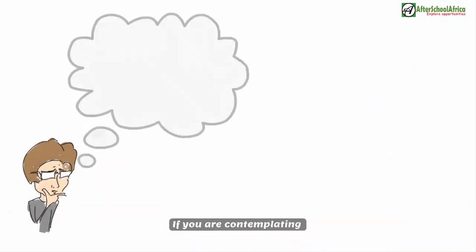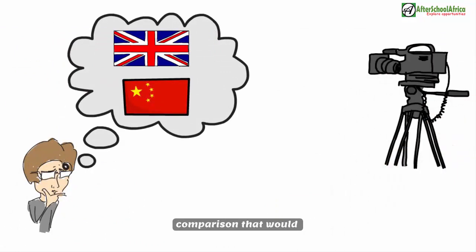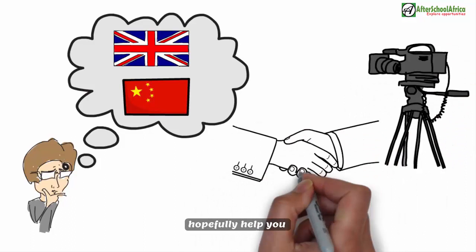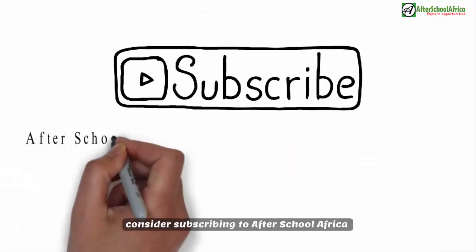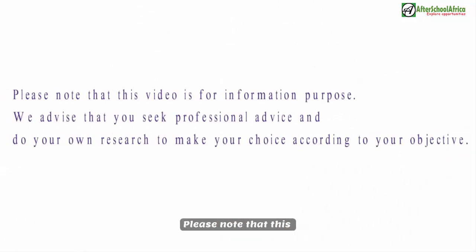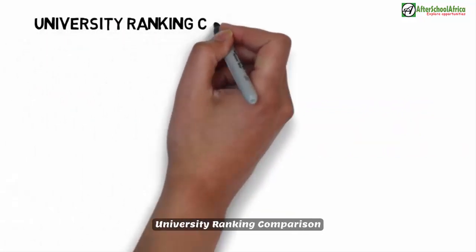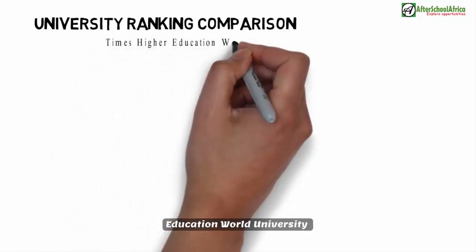If you are contemplating between studying in the UK and China, this video is a side-by-side comparison that will hopefully help you make a decision. Please note that this video is for information purposes — we advise that you seek professional advice and do your own research to make your choice according to your objectives.